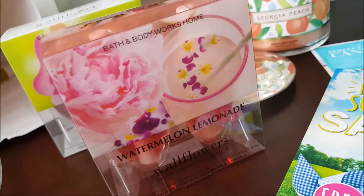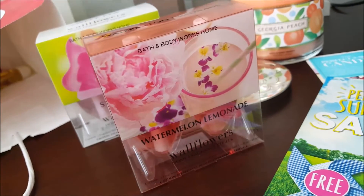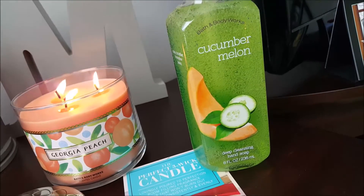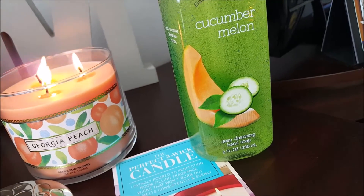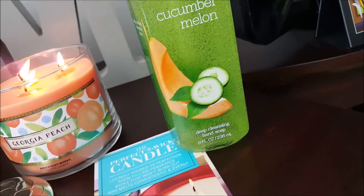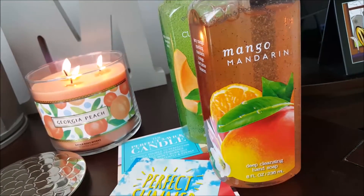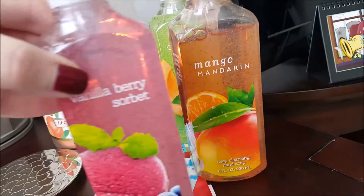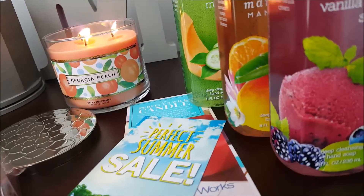I spent $40.98 but I didn't go crazy. I picked up a few of the hand soaps — these were $3.25. I picked up cucumber melon, mango mandarin, and vanilla berry sorbet. Those would be perfect for in the kitchen.